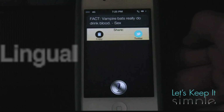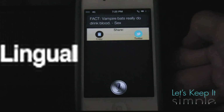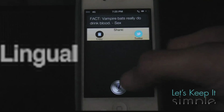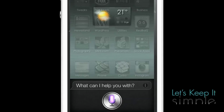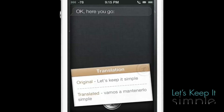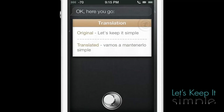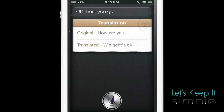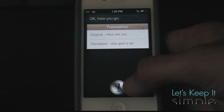One of my favorites since I study Spanish is Lingual. It will basically translate anything to 35 to 45 different languages. So let's give it a shot. Translate 'let's keep it simple' to Spanish. [Siri: Okay, here you go.] Translate 'how are you' to German. [Siri: Okay, here you go.] As you can see, it will translate to different languages and even type it in a different language for you.